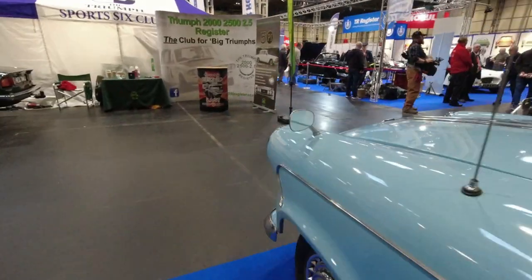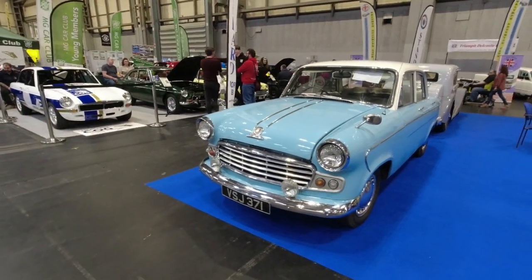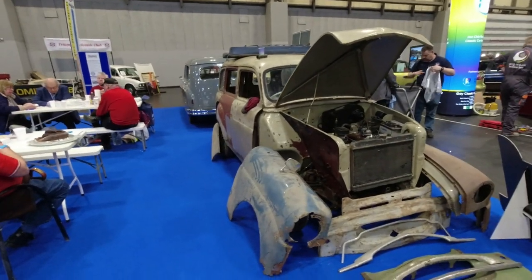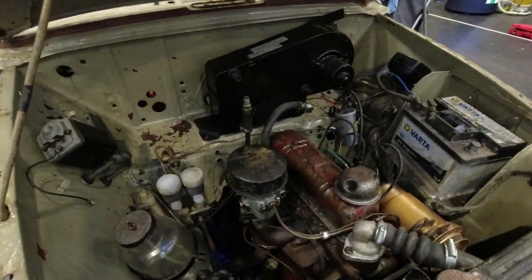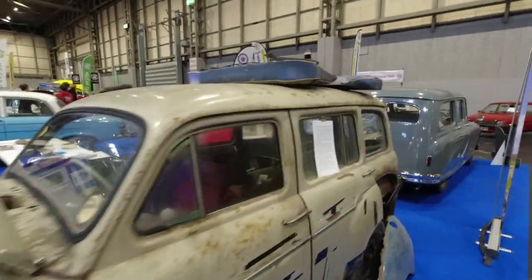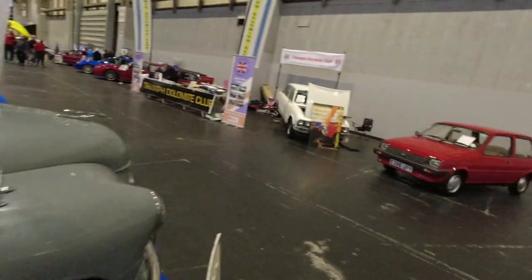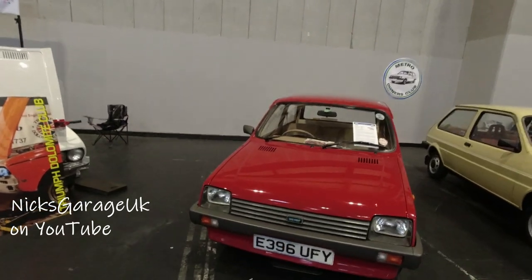I'm guessing there's a police club in here - just a guess. There's a Vanguard Vignale, and over here is a Companion I think - based on the Standard 10, and if the engine looks familiar that's because it's quite similar to a certain Reliant engine. They've also got a bustle-back Vanguard - well, this is the estate. That's really nice to see restored to a very high standard.